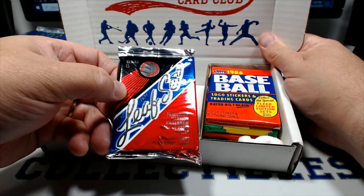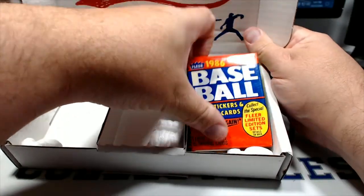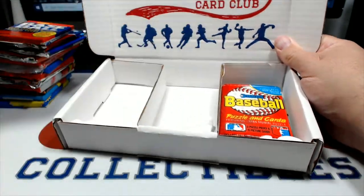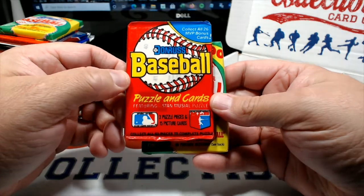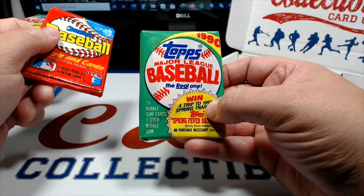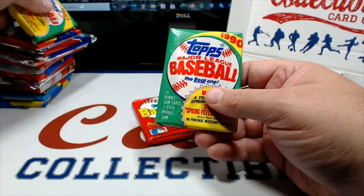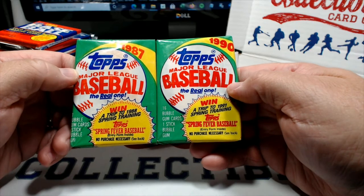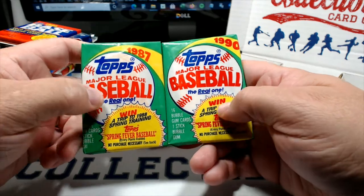91 Leaf, yeah. 86 Fleer - love that set. 87 Tops - not a big fan of that set. And then we got Donruss, which this is 88 I believe, and 90 Tops. There's gonna be a Frank Thomas no-name on this - watch. I never realized that before: 87 and 90 both had the same basic design, man - even down there in the corner, dude.